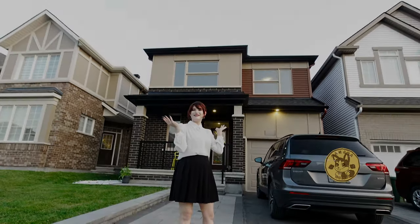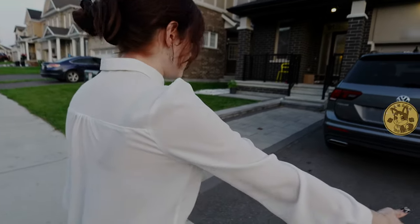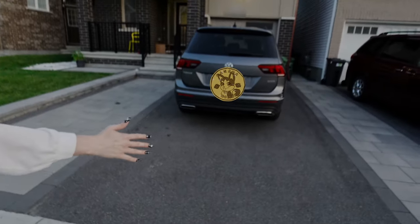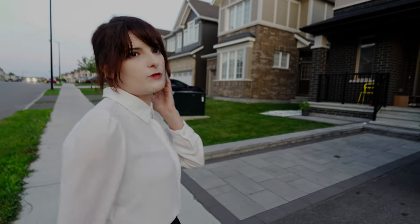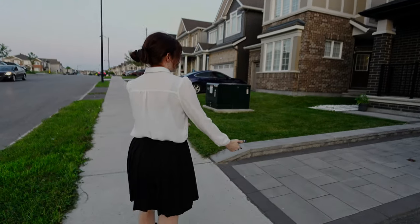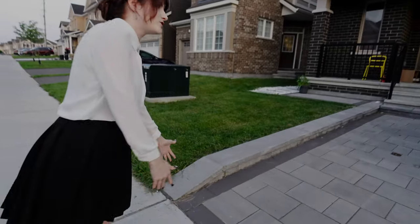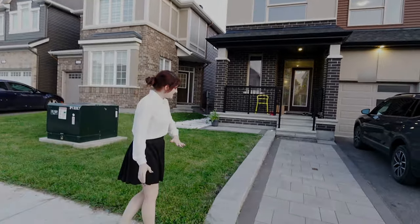So basically, when we first acquired the house there was only the driveway. But we wanted more space because we have people living with us, so what we did was add an extension here, which makes a second driveway.